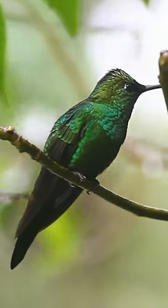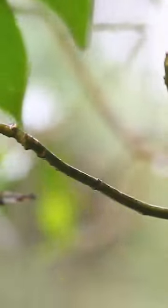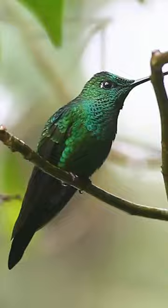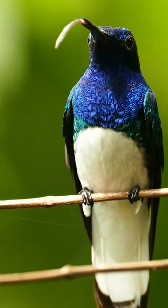Greetings to you, fellow bird lovers, and a warm welcome to homebirdfeeder.com. We've all been mesmerized by these vibrant, energetic little wonders, right? But here's a question that's had many of us scratching our heads: can hummingbirds open their beaks?